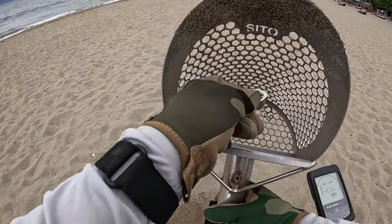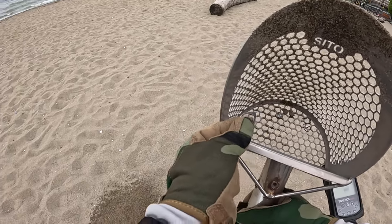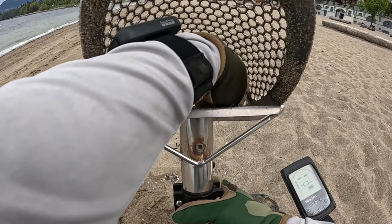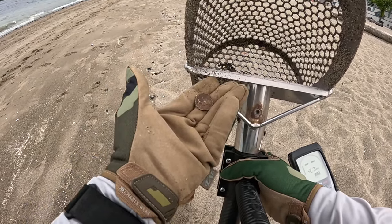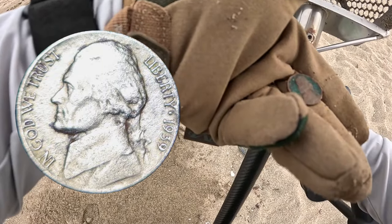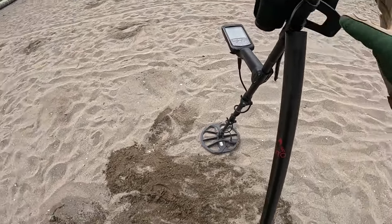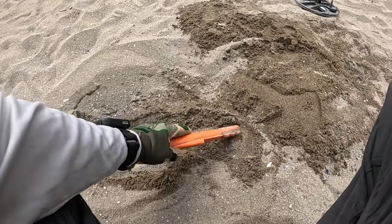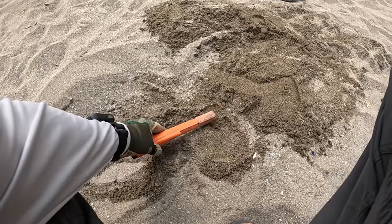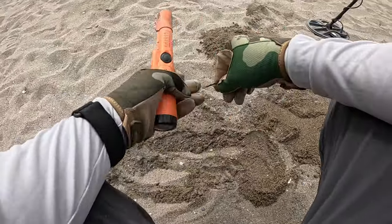Oh! That was something cool. It's a SIM card ejection pokey thing. I was sure this was going to be a pull tab, but it is an American nickel. Yeah, bobby pin. Dang it, bobby.